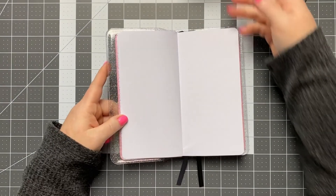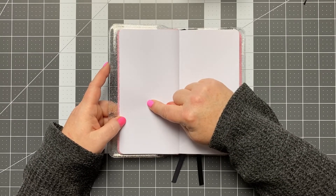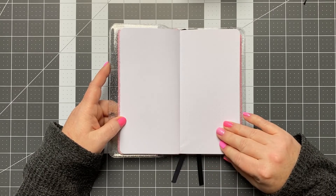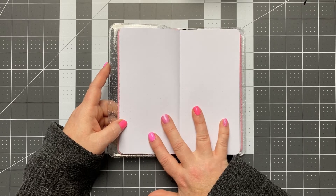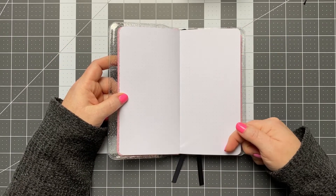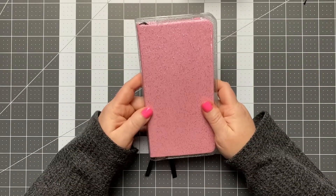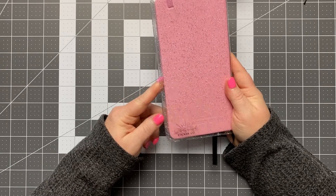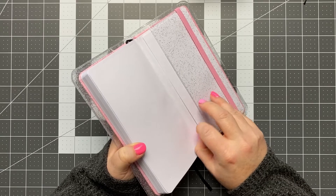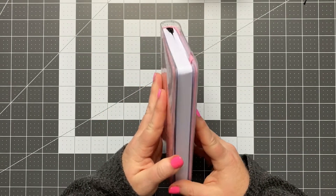I just need to use some different layouts and see what works best for me. This is a new size for me as far as having a blank notebook, so I have to figure that out. I might try having the week on this side and then notes and lists on this side. This cover is also from Sunshine Sticker Co. It has a little elastic closure and a little pocket in the back, as well as a little pocket up front.